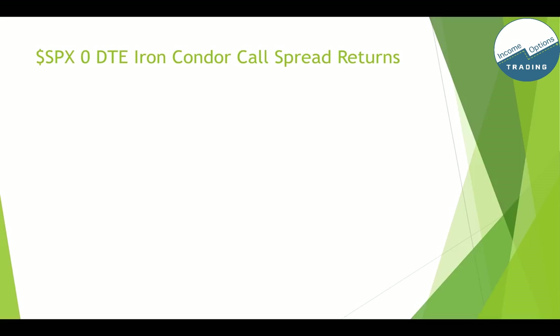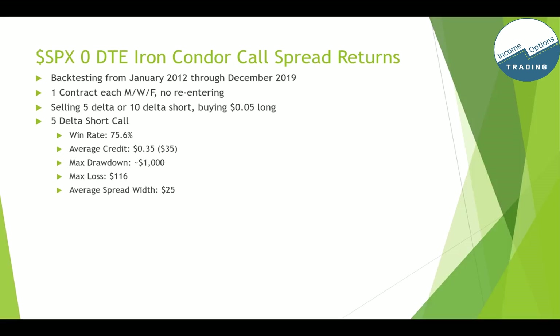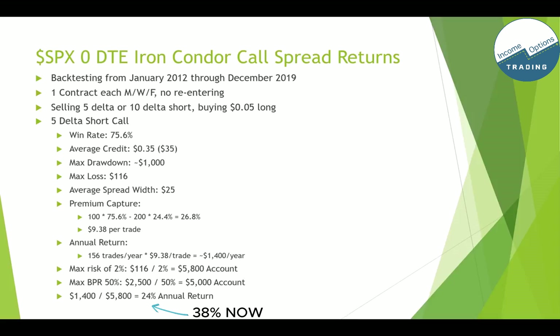The 10 delta short put gives about a 13.7% annual return based on a $25,600 account. Now let's look at the call spread side — same time frame, Monday/Wednesday/Friday. For the 5 delta short call: win rate 75.6%, average credit 35 cents, max drawdown $1,000, max loss $116, average spread width $25. All these numbers are quite a bit less than the put side because of the put skew on the S&P 500. Premium capture is about 26.8%, which comes out to about $9 per trade. Annual return is about $1,400 per year. Minimum account: about $800 based on 2% rule, $5,000 based on 50% BPR, so at least $6,000 on the call side.